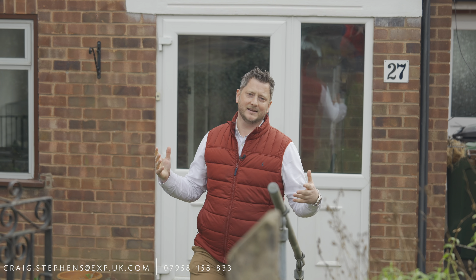There you go, so an extended three-bedroom semi-detached property available with no upward chain. So if you are looking to book a viewing, contact myself, Craig Stevens. However, now I'm about to get a bus and go back into town.